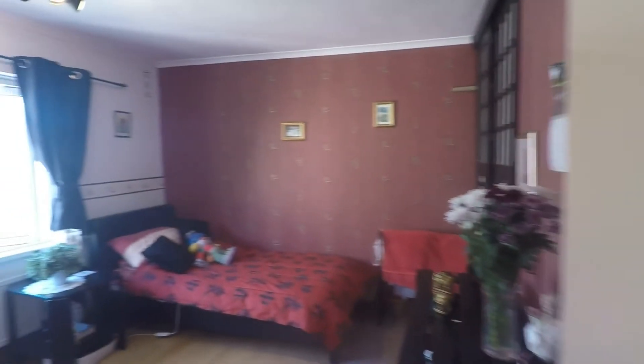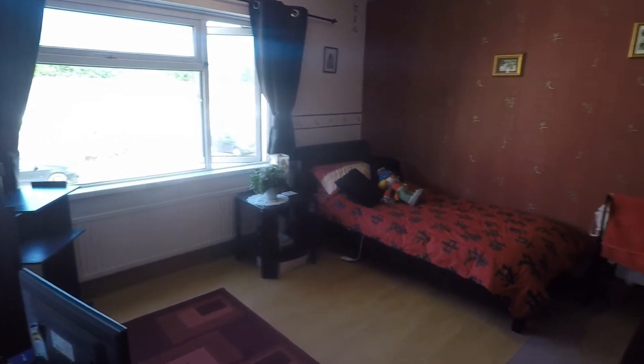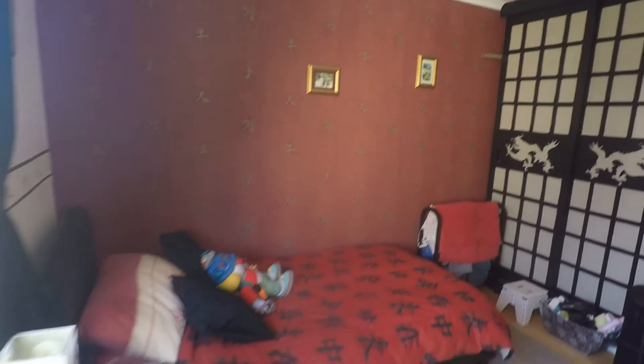There's a storage cupboard just on the landing here. We have bedroom number two — a spacious double room overlooking the front of the property, with built-in storage just in the corner.